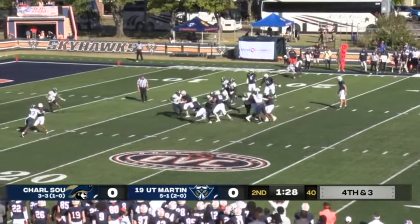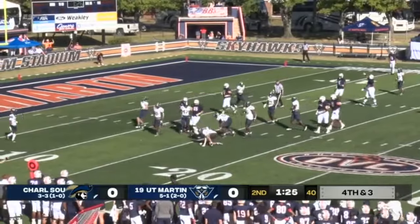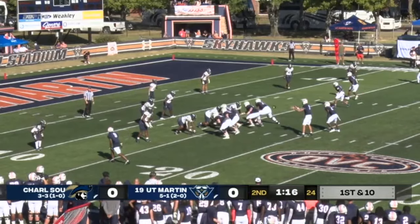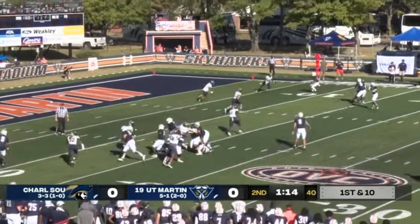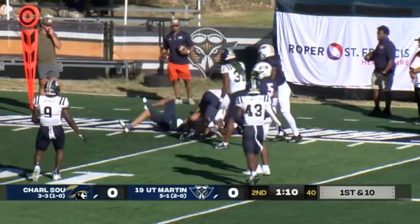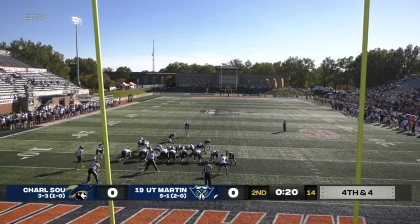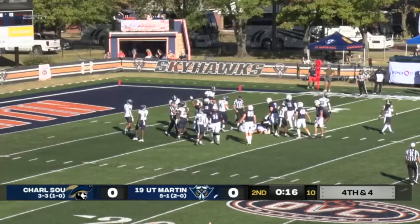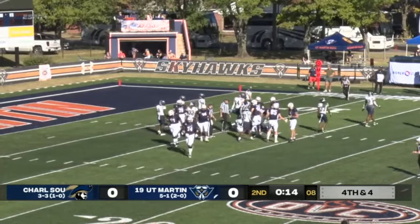Franklin on the carry, left side, finds some space at the 15, spinning around and down. First down. Dent hitting Tanksley working towards the sideline at the 10 — 66% conversion rate. Snap, kick is up and through the pipes. UT Martin on the board.